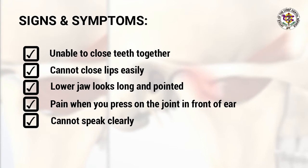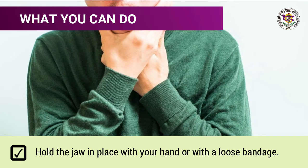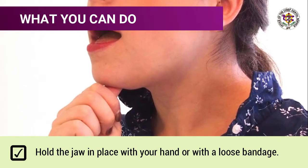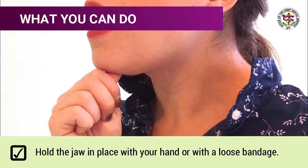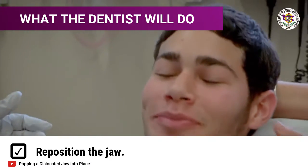Signs and symptoms: unable to close teeth together; cannot close lips easily; lower jaw looks long and pointed; it hurts when you press on the joint in front of the ear; cannot speak clearly. What you can do: it is essential to support the jaw until receiving medical help, either by manually holding the jaw in place or using a bandage around the head and under the jaw.